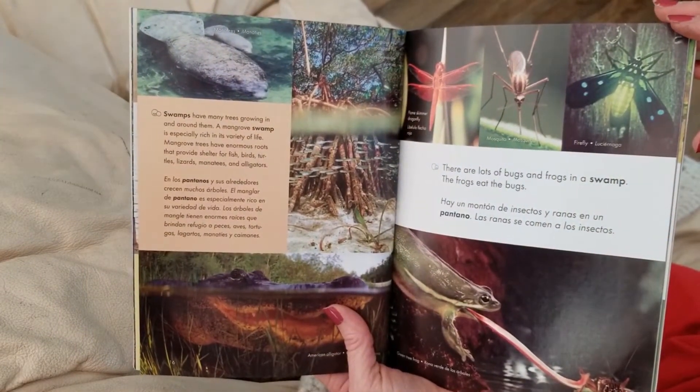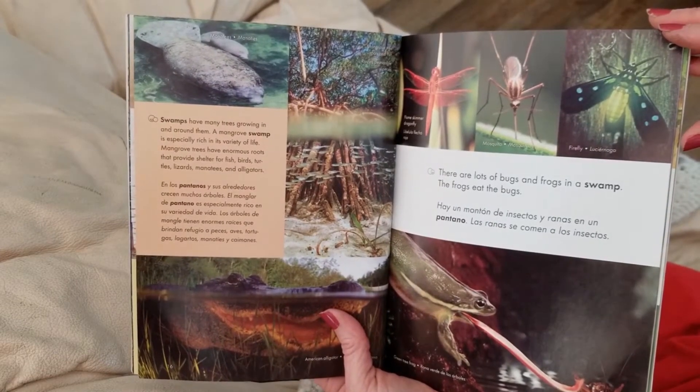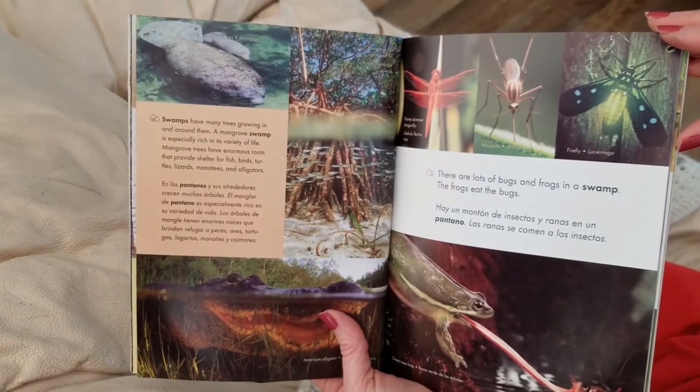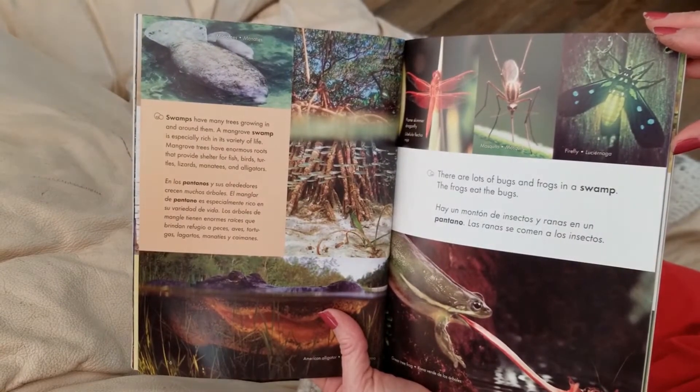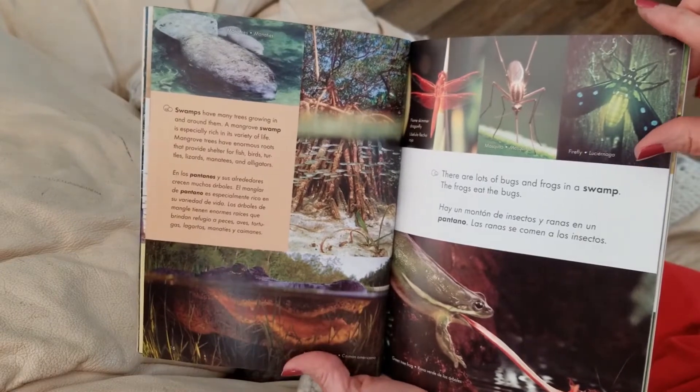Swamps have many trees growing in and around them. A mangrove swamp is especially rich in its variety of life. Mangrove trees have enormous roots that provide shelter for fish, birds, turtles, lizards, manatees, and alligators.